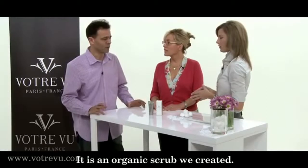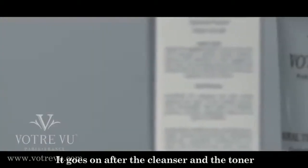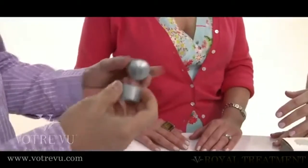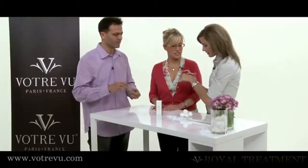Scrubs — an item which was created to go after the cleanser and the toner, a minimum of maybe twice a week. Can I feel that? It's got... they're little beads. Little luminous pearls. And they're tiny.